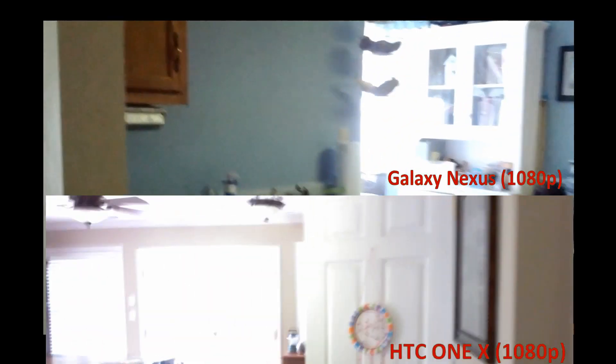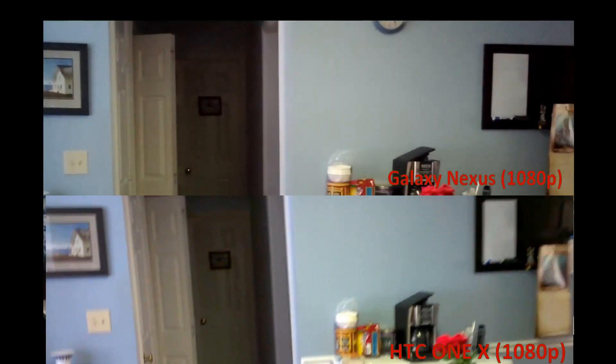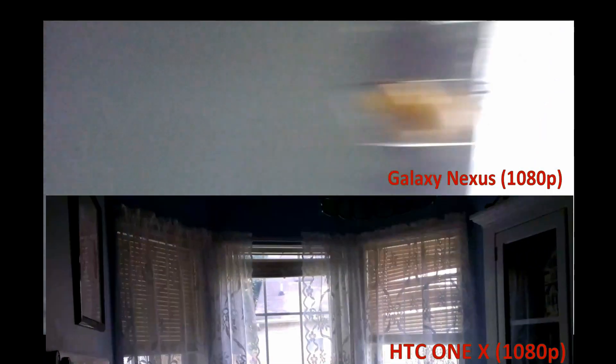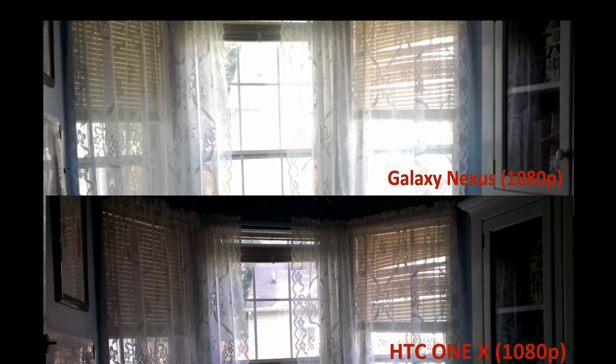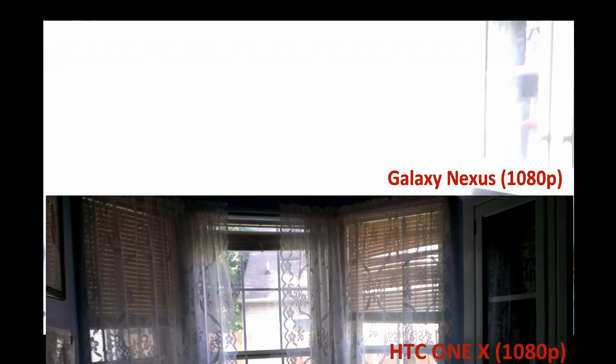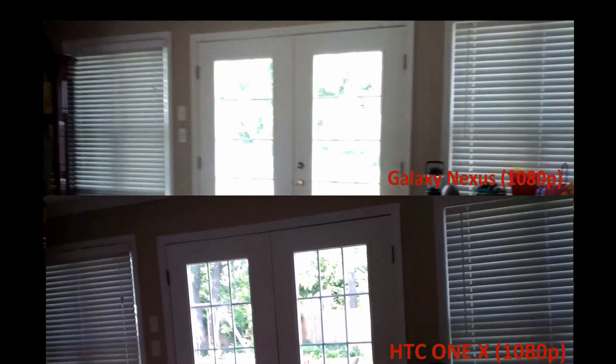Okay, so here is a lighting comparison between the Galaxy Nexus and the HTC One X. I'm actually seeing two screens at once — you may only be seeing one, but hopefully you'll see two. It looks like the autofocus on the HTC One X is much faster to react to lighting situations. Definitely, without a doubt, extremely fast — and I don't know if that's a good thing. I would think it's a good thing. I don't know if it's a setting.